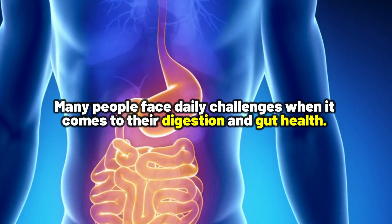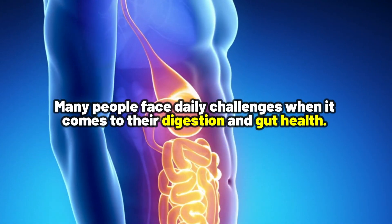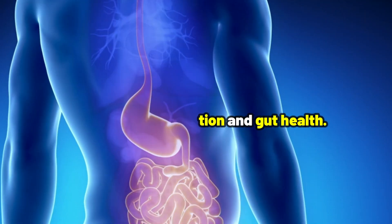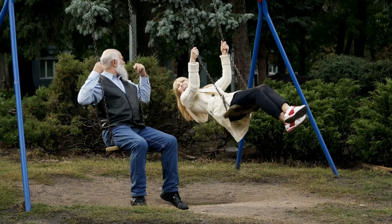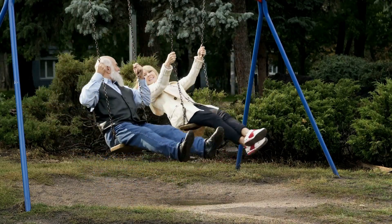Many people face daily challenges when it comes to their digestion and gut health. And if you're one of them, or you are starting a new health journey, you may be wondering how you can improve your digestive system so you can feel more energized and vibrant every day.